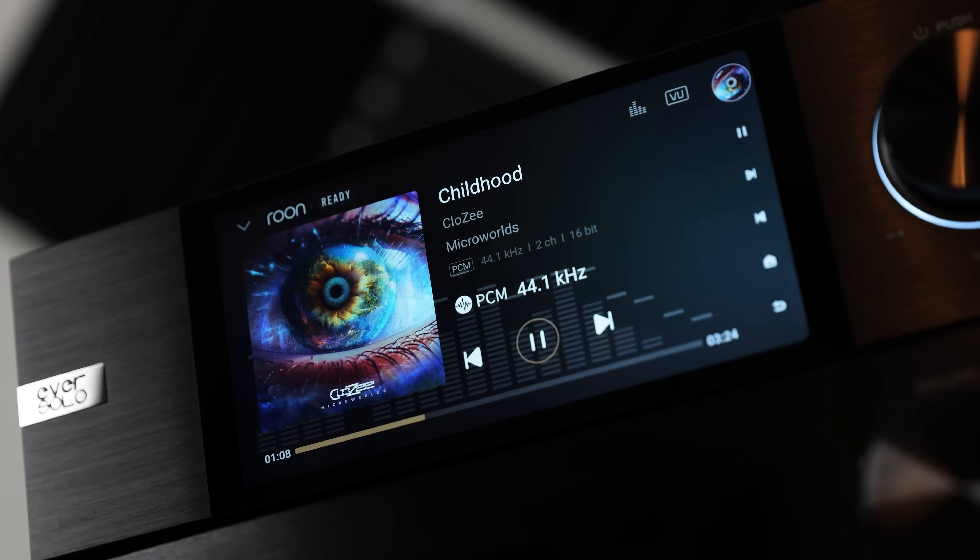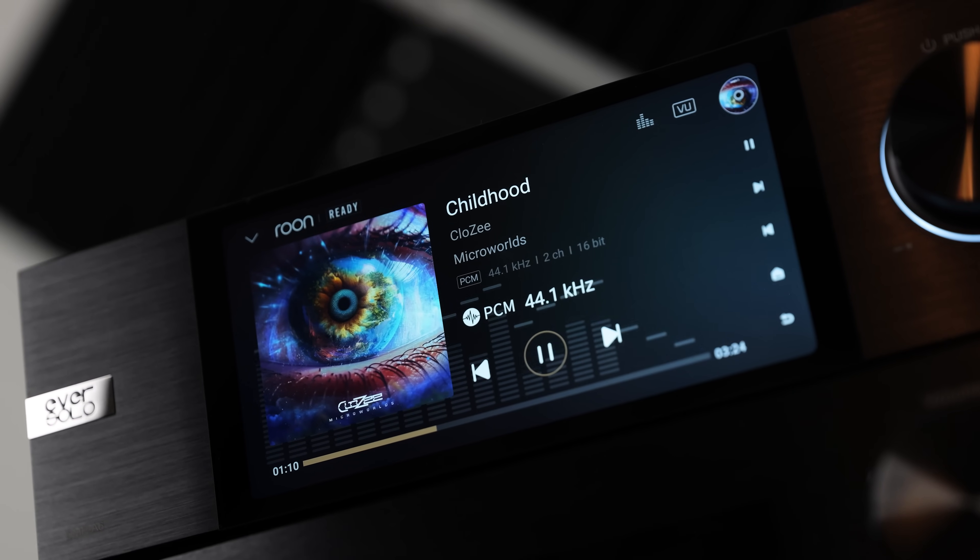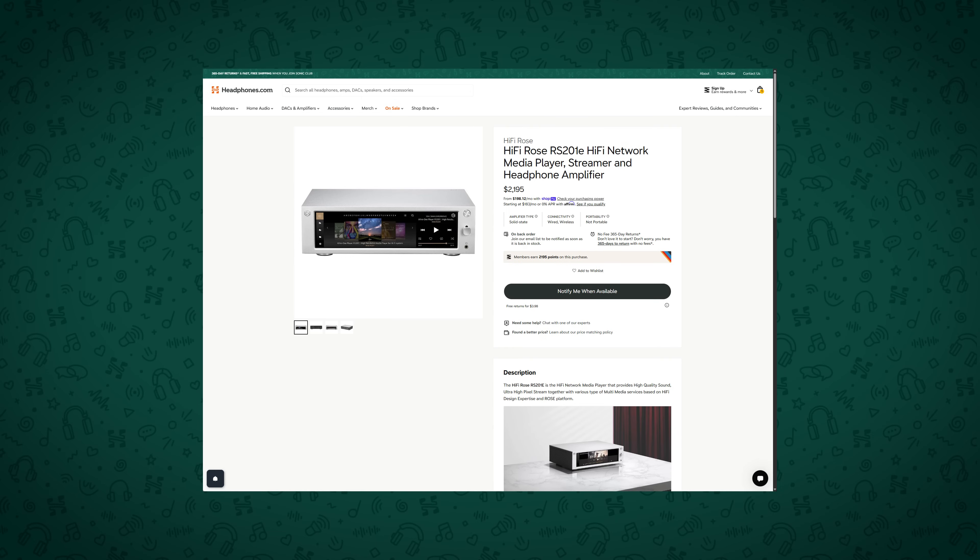The closest thing that I can think of that actually gets you all the same features as the DMP-A6 would be the HiFi Rose streamers, which are thousands and thousands of dollars, so it is a pretty unique option in terms of what it represents for the money. As a streamer or as a DAC and streamer combo, it's exceptional value, and just because of that display alone, I find it just makes me smile more when I'm listening to music.